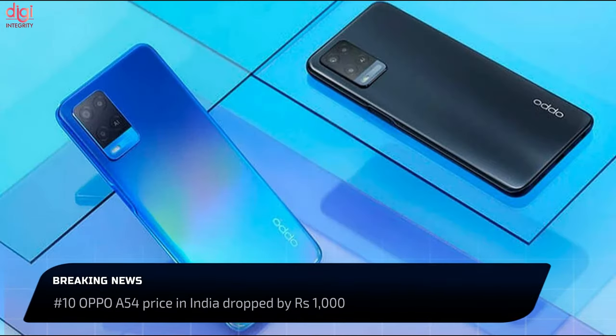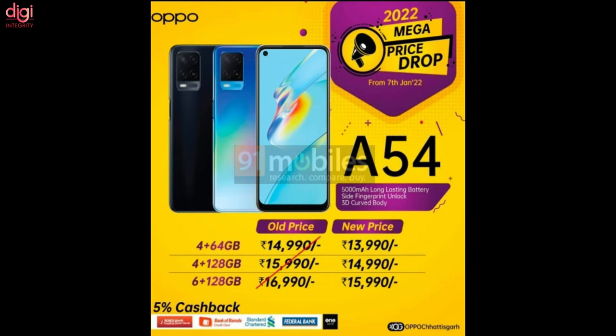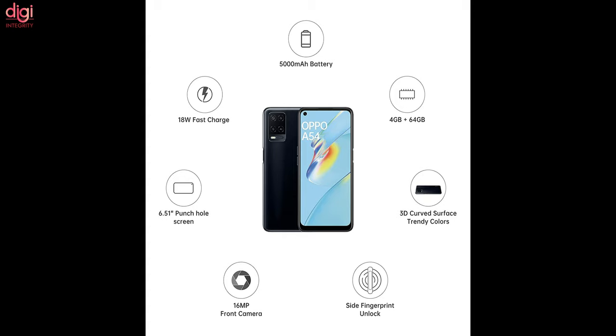Oppo has lowered the prices of the Oppo A54 in India. After the price drop, the Oppo A54 starts at Rs. 13,990 in the country. This device features a triple camera setup, a 5000mAh battery, and comes with a MediaTek Helio P35 chipset.